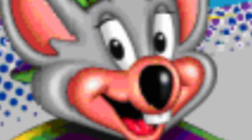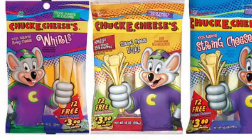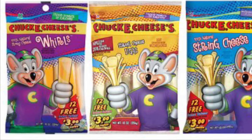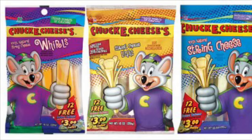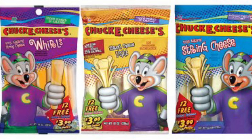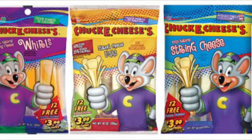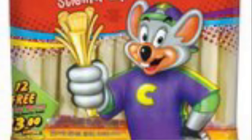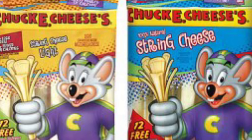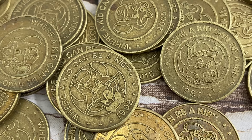Before we're done with the Avenger Chuck E. era of foods, there is one more product we have to go over — and this was the first Chuck E. Cheese retail food item I got to try for myself. I remember getting them at the grocery store. Of course, I'm talking about the Chuck E. Cheese's string cheese. These cheese sticks are very nostalgic to me, and at one point they were even featured on the Chuck E. Cheese website. It came in three different flavors: Whirls — my favorite, where each stick was made up of multiple different kinds of cheese — Light, which was just normal string cheese but healthier, and then normal string cheese. You could also get the normal string cheese in a red package that came with double the amount. Each package had nice vibrant colors and patterns, featuring the Chuck E. Cheese logo along with Chuck E. holding the string cheese. Each package also came with 12 free Chuck E. Cheese tokens.